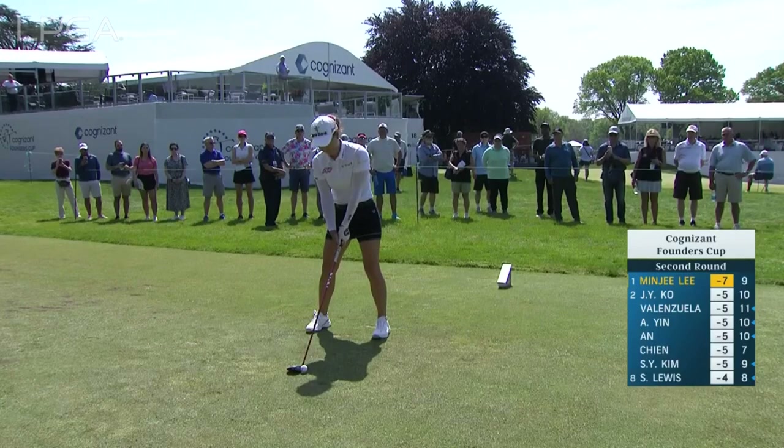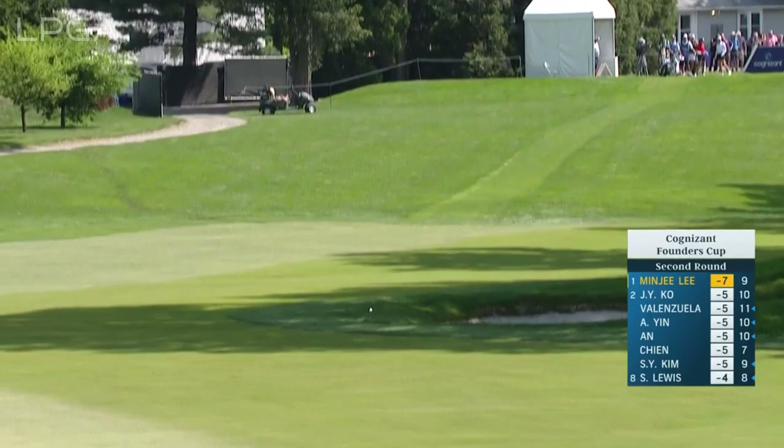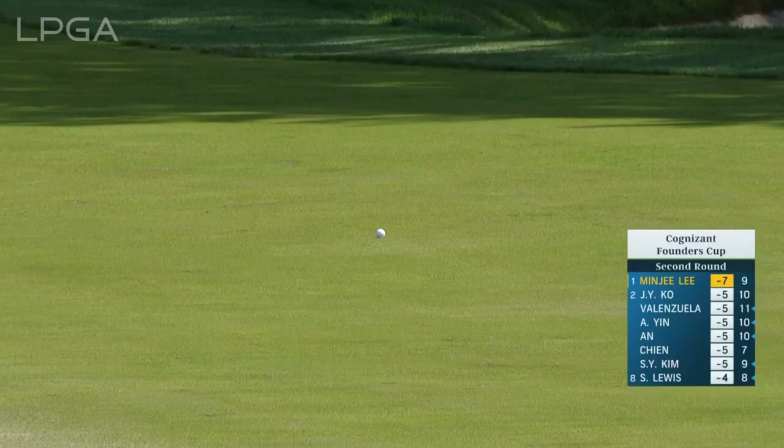Like Angela, Minjee is a major champion at Evian. Her ball striking last year, especially this time of year, was phenomenal, and she was putting lights out. The putting — she's got to feel good about it.